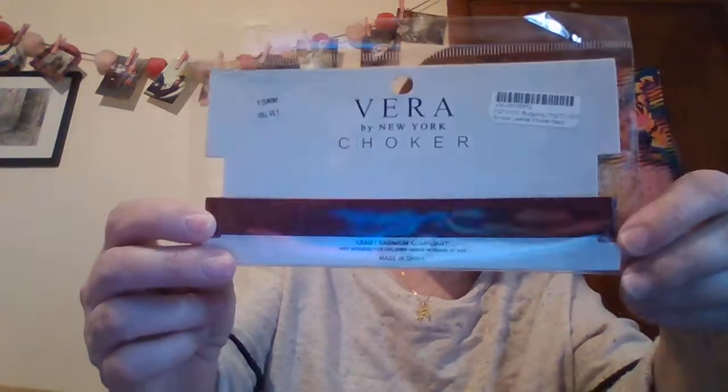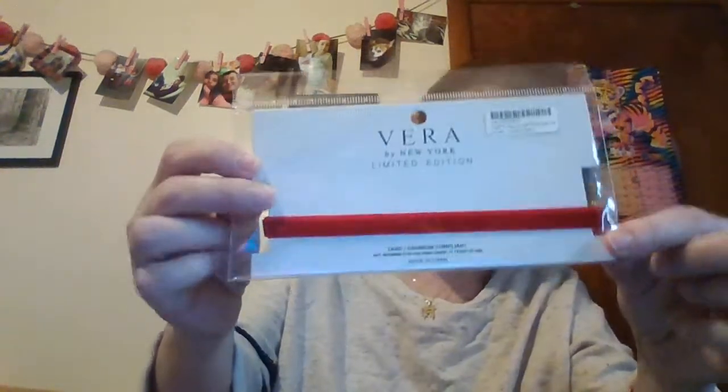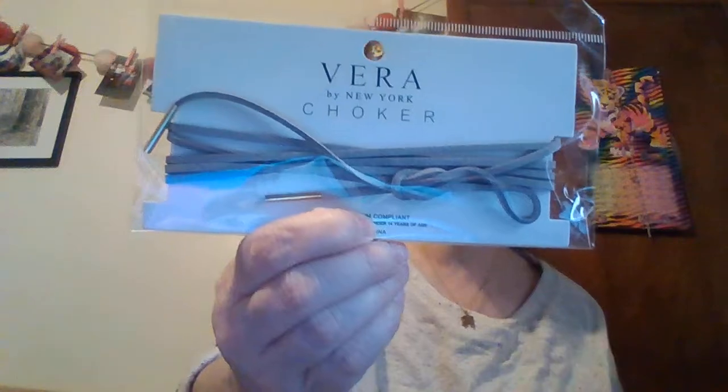I bought some chokers and they're from Verena by New York. This one's like a leather brown. This one is like a suede. This one is a little odd choker — it's one of those chokers that goes down like a rope, kind of a gray look. And this one's like a jean kind of look.